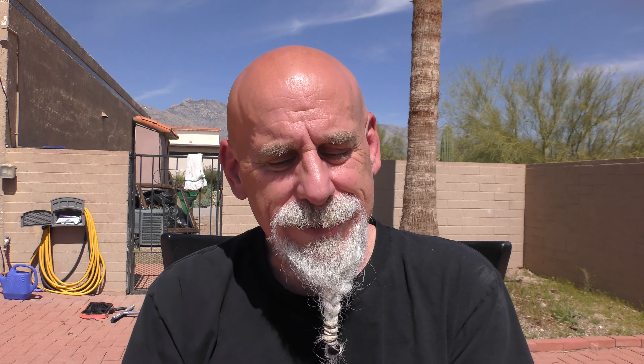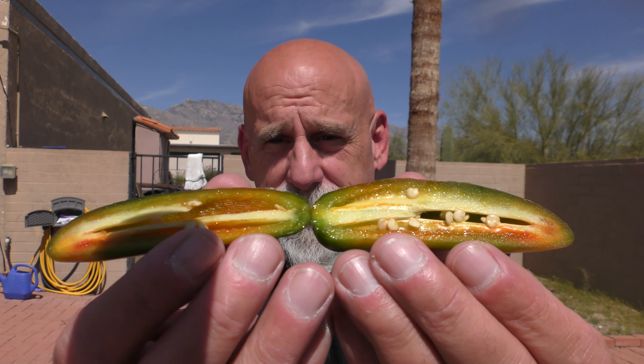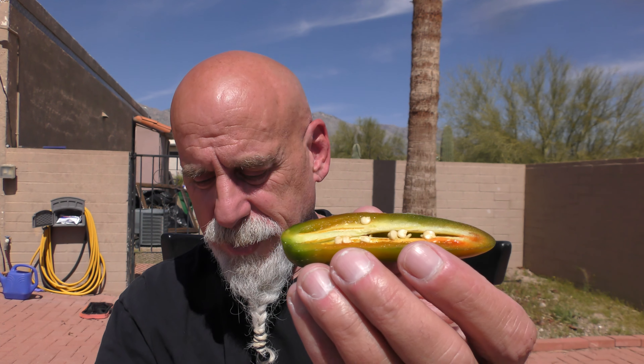It's ironic that it's the pepper so many people start out with, yet it's also the sneakiest pepper. Legend has it that one out of every ten or so is going to be a rogue jalapeno — hotter than the others. I'm just here to tell you that phenomenon is a real thing. I'm going to show you half at a time.